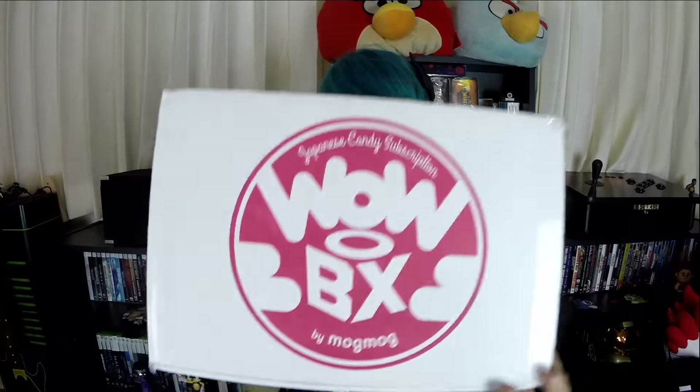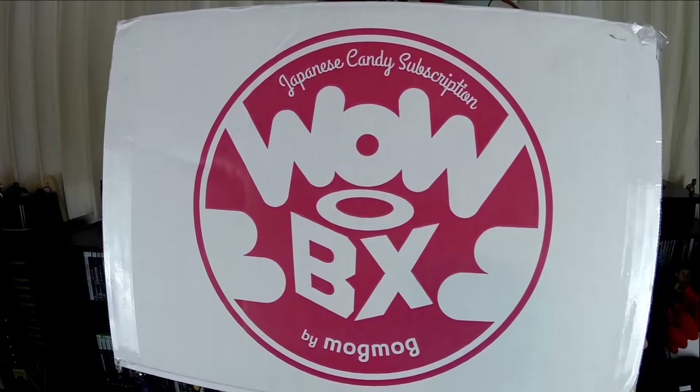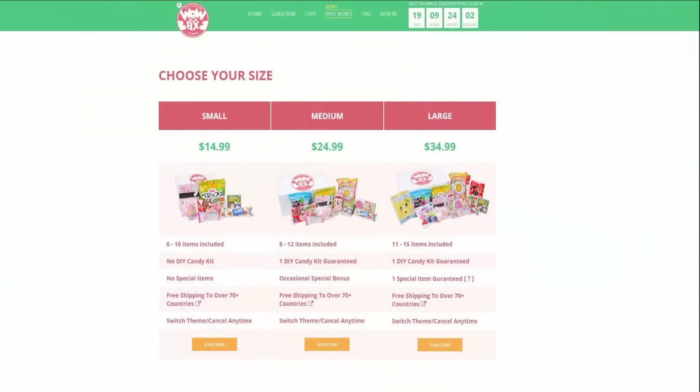Hey guys, StarSlayer here, and I have a really cool subscription box this month. I have WowBox, and this is the Japanese candy subscription box. Prices for WowBox vary — it goes from $15 a month for their small, up to $35 a month for their large. The small box is going to have 6 to 10 items per box, whereas the large can have up to 11 to 13 items per box.